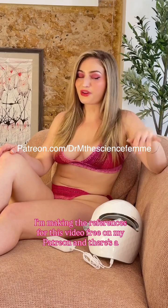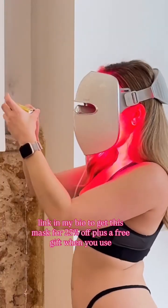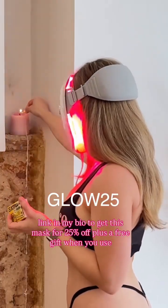I'm making the reference list for this video free on my Patreon. And there's a link in my bio to get this mask for 25% off plus a free gift when you use the code GLOW25.